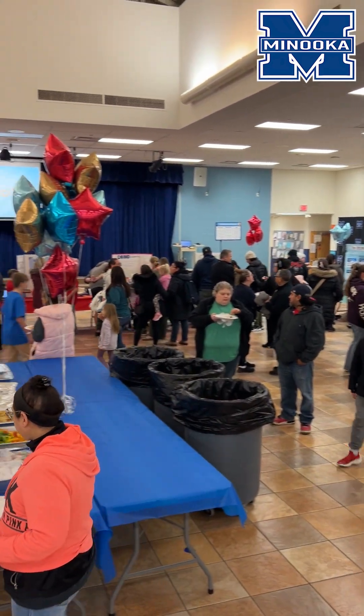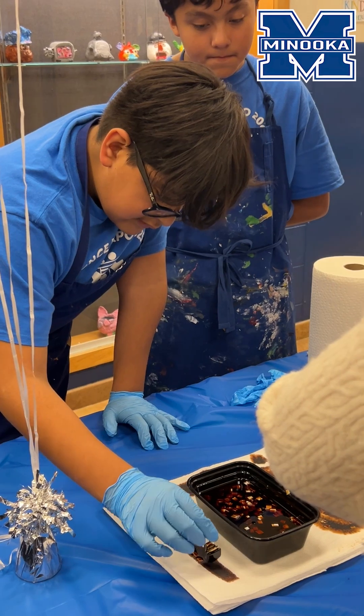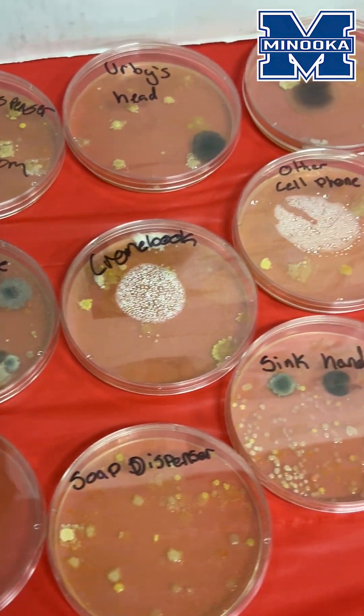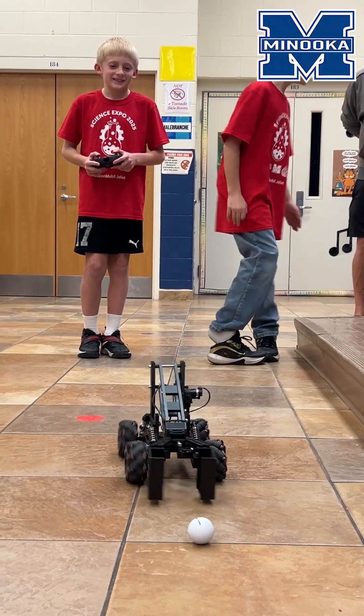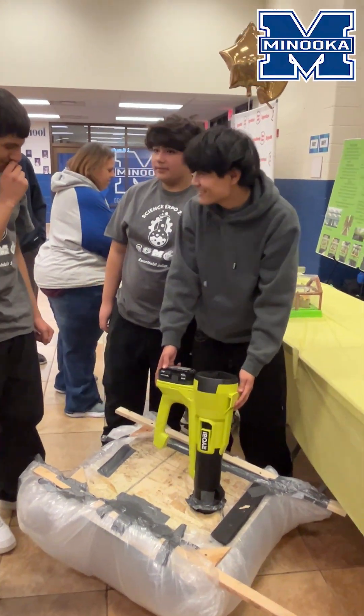Tonight, 6th, 7th, and 8th grade students from Minooka, Troy, Shanahan, and Rockdale met at Minooka Intermediate School for the ExxonMobil Science Fair. ExxonMobil donated $250 to each of the 29 teams to showcase STEM concepts important to them.